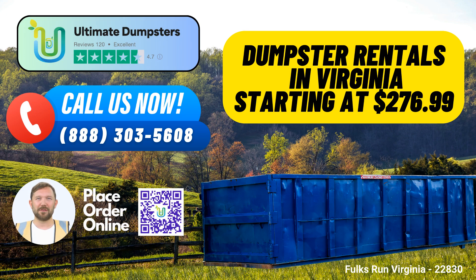9. 25% Off Online Orders: Take advantage of our current promotion. You can get 25% off dumpster rental orders by placing your order online through our platform.